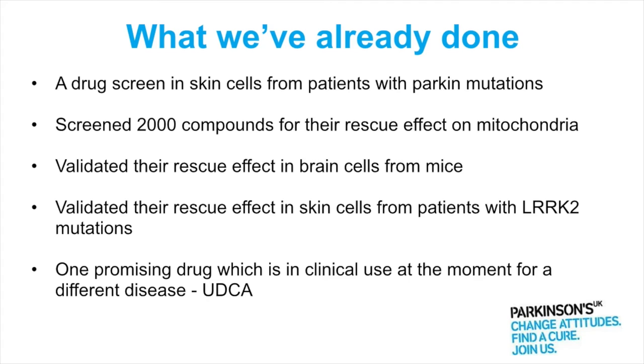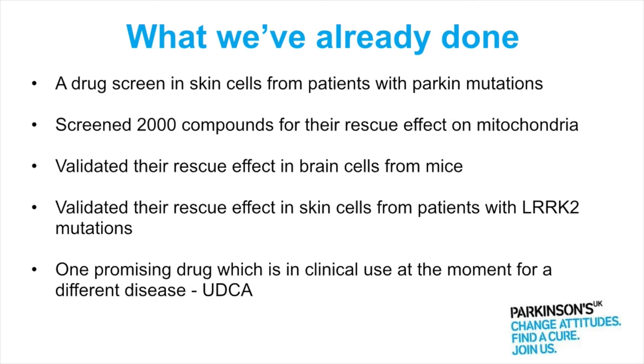So what have we already done up until this point? We've already completed a drug screen. For this screen we used skin cells from patients with Parkin mutations — those that show a reduction in mitochondrial function and a reduction in the overall amount of energy produced. We screened 2,000 compounds for a rescue effect on their mitochondria.